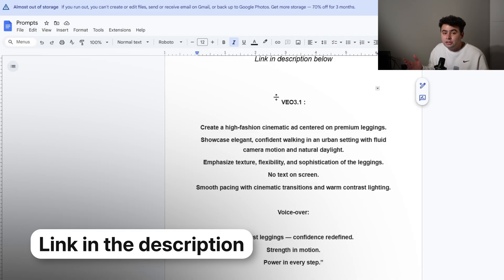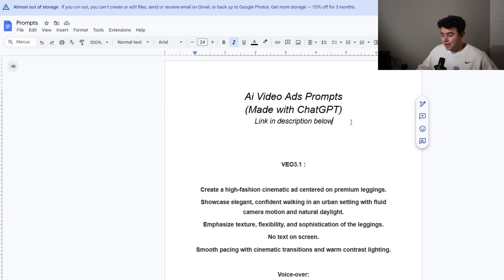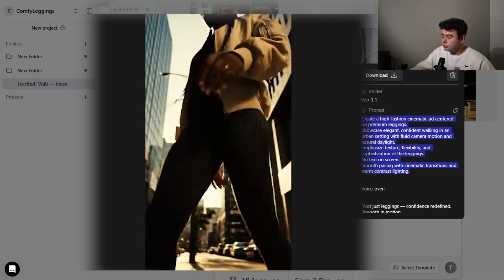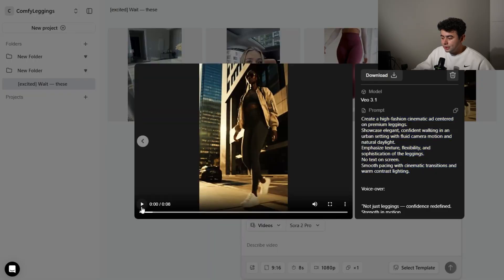This right here is using the VO 3.1 model for the comfy leggings. I created a quick prompt — I'll have a doc for you guys to see these prompts in my Discord and description below. I just created it using ChatGPT. I said, make me a good prompt for this — I wanted a nice cinematic ad within my funnel. But if you're looking for more direct response ads and want to include your offer, ChatGPT will craft you the perfect prompt. This is a prompt game — we're in the era of AI and we're making our ads with AI. Learning how to do these prompts and taking time to perfect it with ChatGPT is the best. Let's check out the ad: 'Not just leggings — confidence redefined. Strength in motion, power in every step.' This is just a cinematic ad, not really targeting a specific angle — just a quick example for this video.